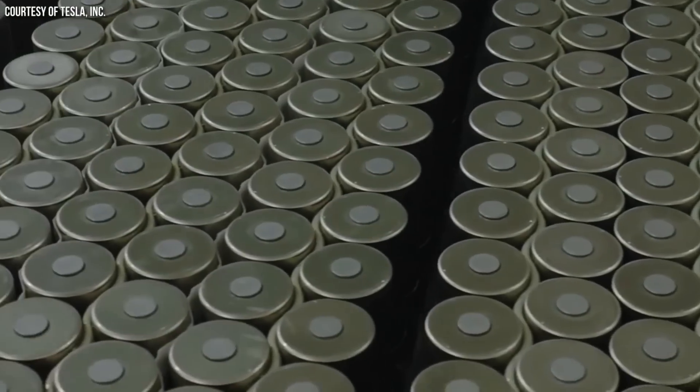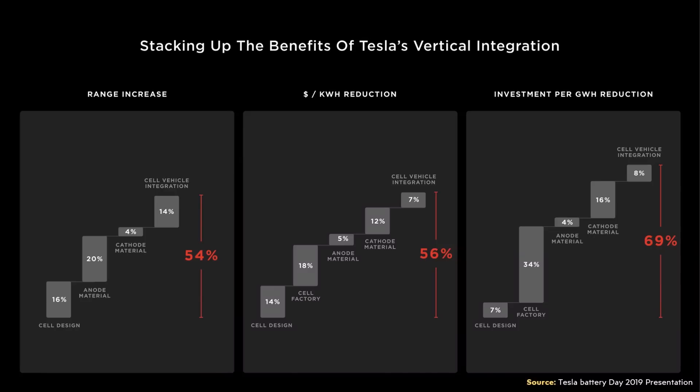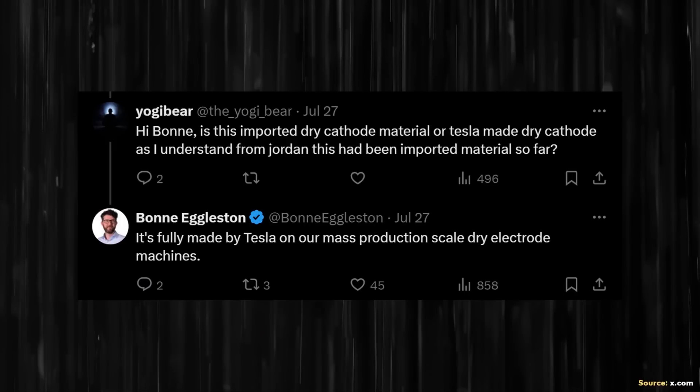After five years of really hard work, Tesla finally solved the last major 4680 technology breakthrough, which now allows them to start finally realizing the massive cost savings promised at Battery Day. That breakthrough is, of course, Tesla finally solving the dry manufacturing process for the cathode side of the battery.